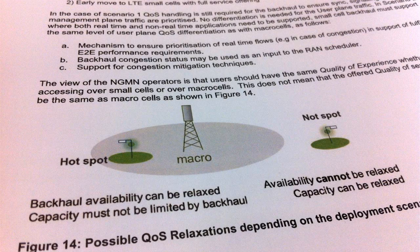The requirements of the Small Cell Backhaul depend on how you use your small cells. We see two key use cases: one is a small cell capacity hotspot, where you don't want the small cell capacity to be limited by the backhaul. However, if you deploy in a not-spot, it's okay to have slightly reduced capacity.